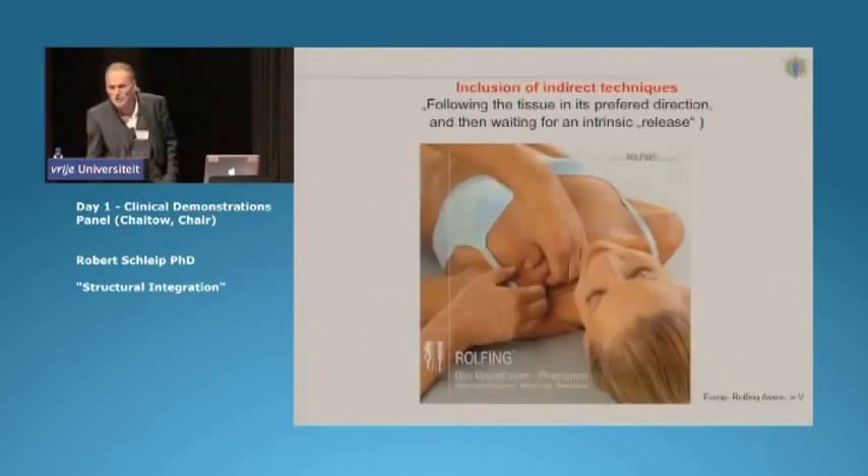The work also includes increasingly indirect approach techniques in which we follow the tissue in the easiest direction, as Leon showed, and wait for a release to happen there.